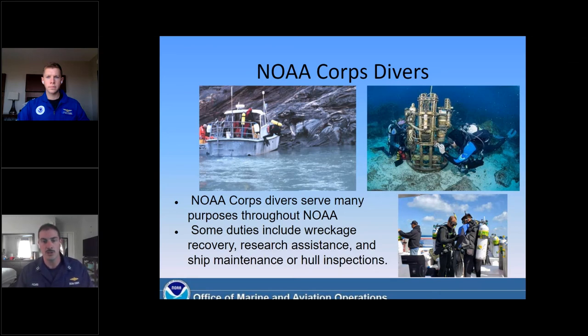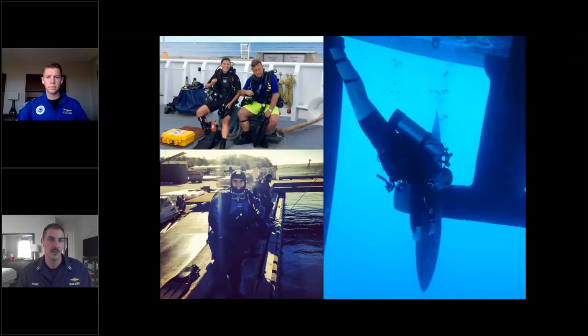Some of the duties that diving qualifications open up include wreckage recovery, research assistance, and ship maintenance or hull inspections. There are photos of NOAA Corps Divers getting ready to do a ship husbandry dive on one of our research vessels, dive training at the NOAA Dive Center in Seattle, and a NOAA Corps Diver hanging on to the propeller of the ship — don't worry, the propeller is not on. If a ship's out at sea and something gets stuck in the propeller and it's too far to limp home to get it repaired, we can send the dive team down to dislodge whatever has wrapped itself around the propeller.